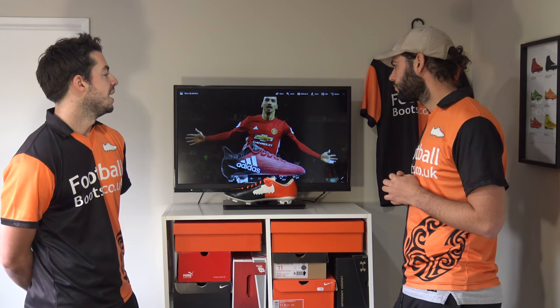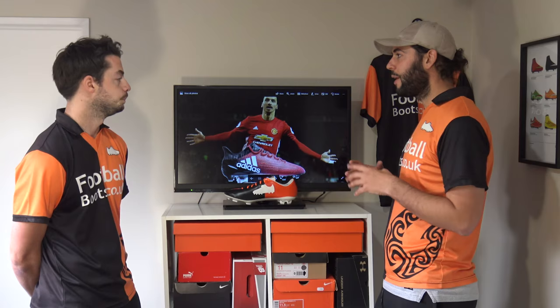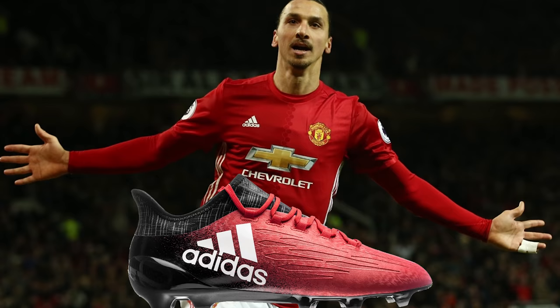Now onto Zlatan — he wears the X16.1 in a customised version. He has the Pure Chaos upper on his X16.1s, and he's known to wear the leather one as well. He's got his own custom version of it. The standard .1 model isn't the best, but if you've got the Pure Chaos version or the leather version that he wears, the quality just goes up a level — perfect for strikers.